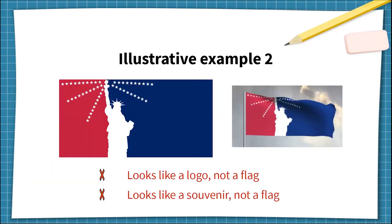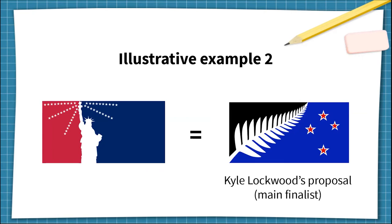The second example is more straightforward. The symbolism here is recognizable, but it would also not be accepted, and it demonstrates the other two deal breakers: looks like a logo, not a flag, and looks like a souvenir, not a flag — which is pretty self-explanatory in this case. I designed this one to be the direct American equivalent of the official New Zealand finalist flag, which should give you a good idea of why it was poorly received by many people, and why the referendum failed.